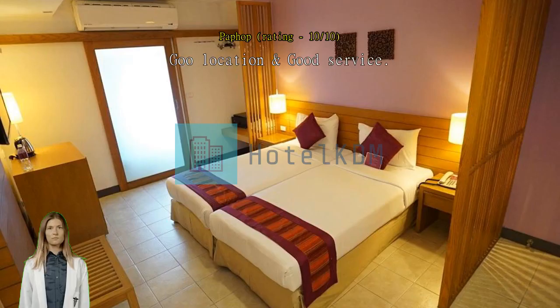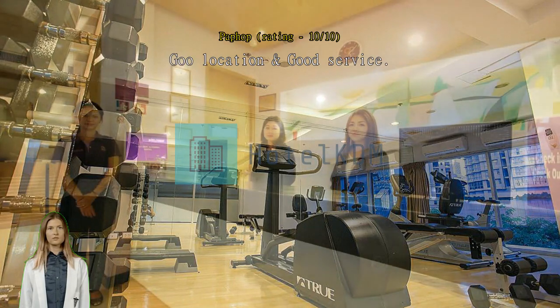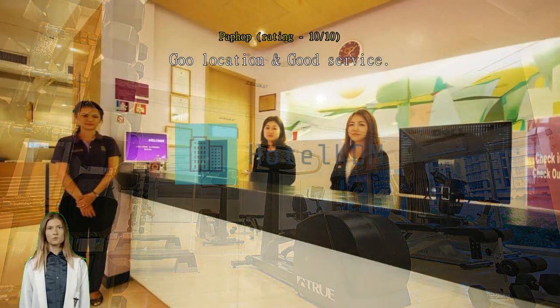Good location and good service. Good price and easy traveling. The location is near the main street and convenient. Parking is too narrow, but the concierge and front counter could arrange it properly.